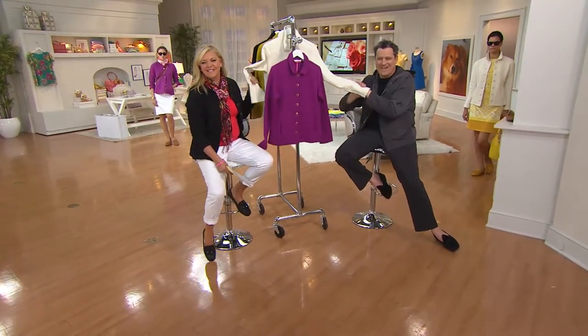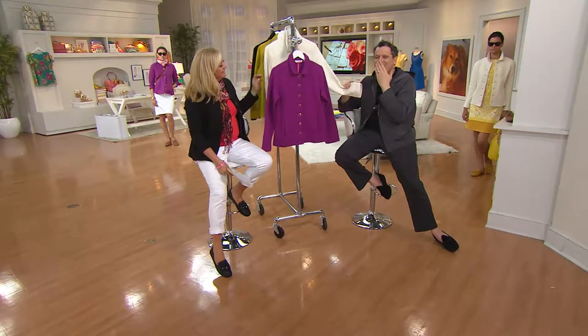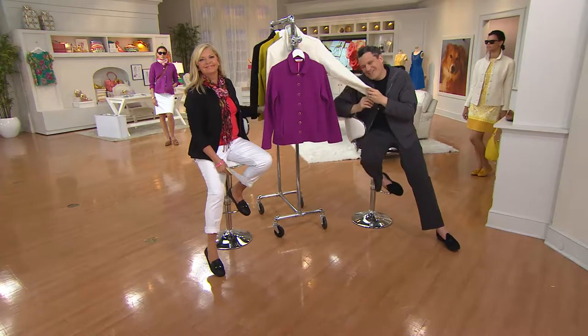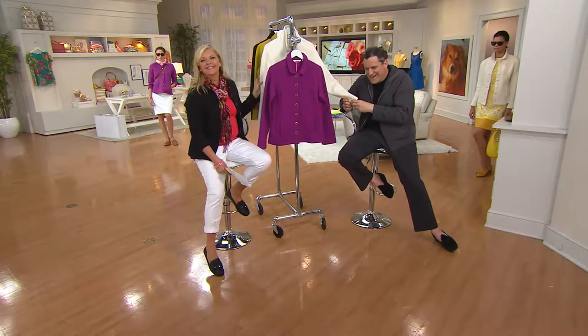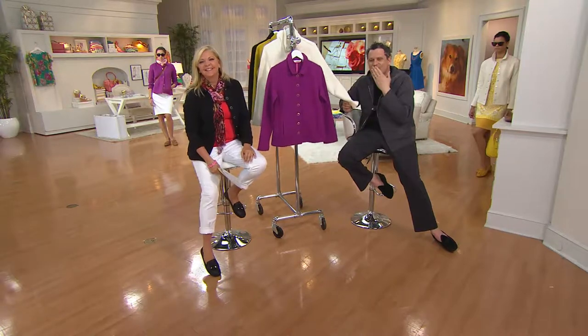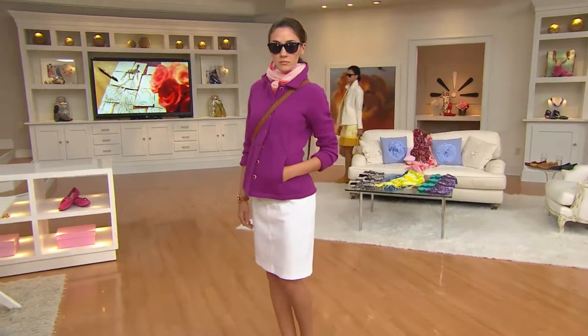Thank you so much. I love Pat and Isaac, I love everything you do — your personality is amazing! Oh, you're so kind, it's so fun. Couldn't be better, thank you both. Have a great summer, bye-bye! One thousand of you have already dialed in — the black is now gone.